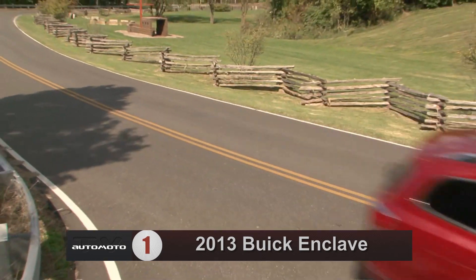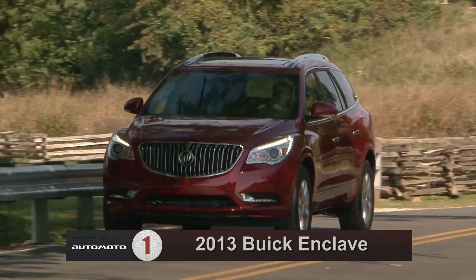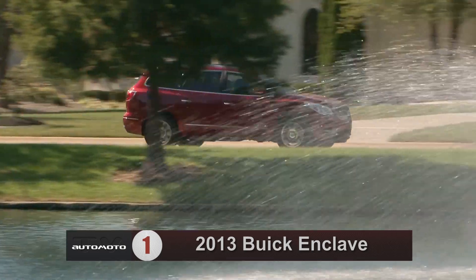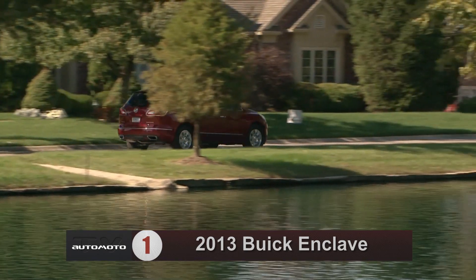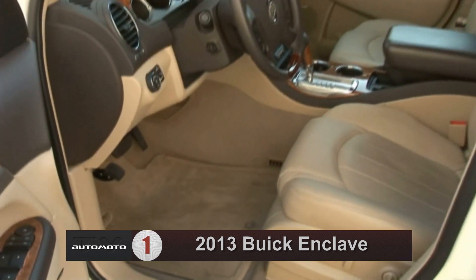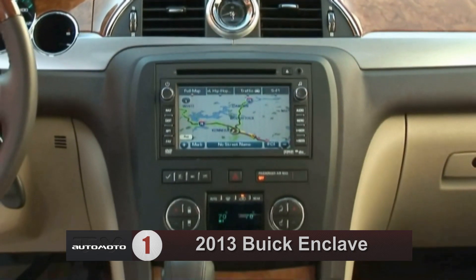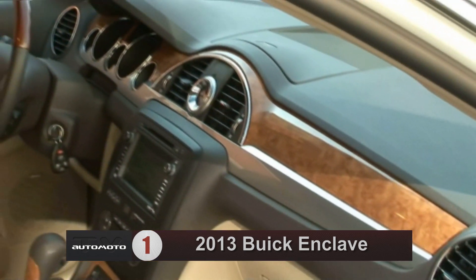The Enclave receives high marks for its comfortable ride and good fuel economy. Test drivers notice body lean on fast turns, but overall most reviewers agree it provides steady driving dynamics and above-average safety scores for the class. It has plenty of space and features to keep both kids and adults entertained, with comfortable seats even in the third row, and a well-insulated cabin that does a great job shielding passengers from road and engine noise.